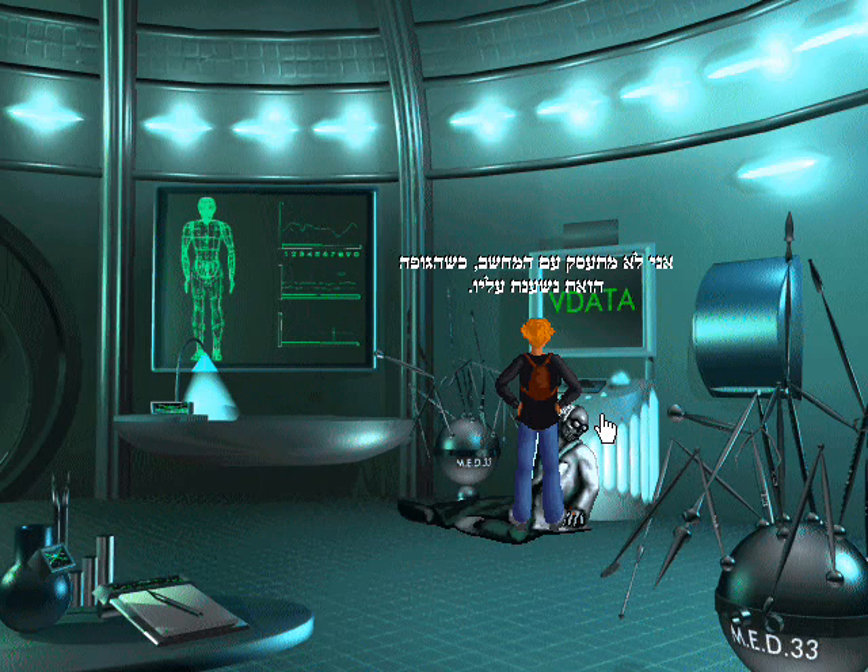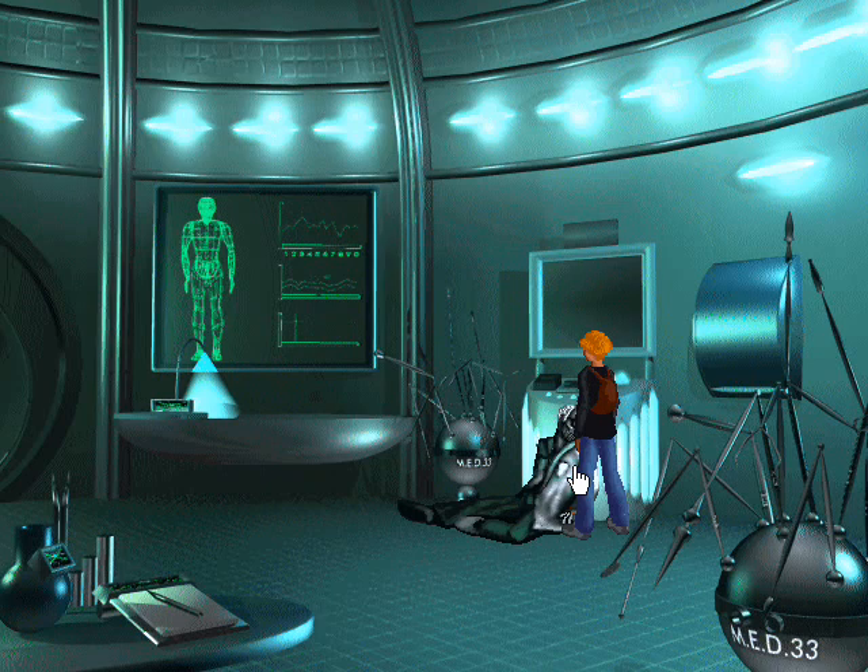I'm not fooling with the computer until the body beats it. No choice, huh?